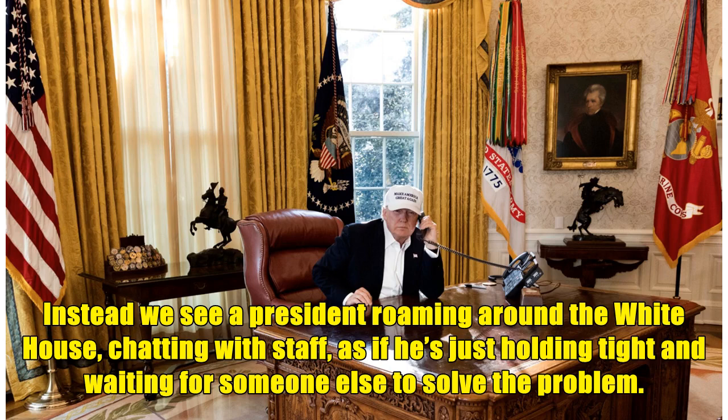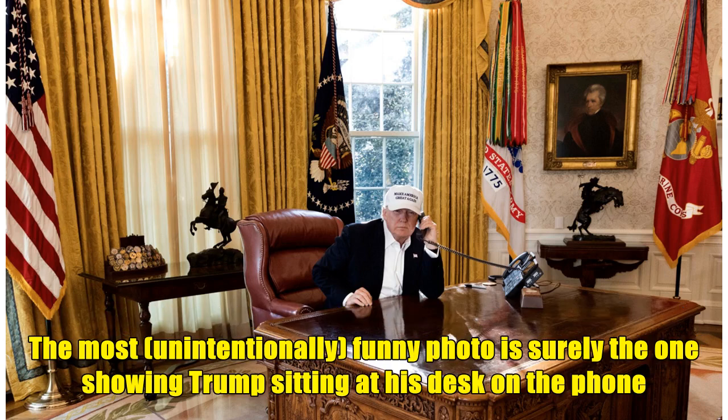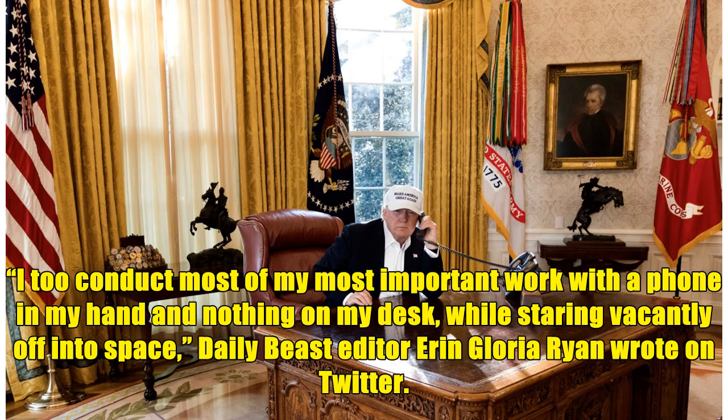Instead, we see a President roaming around the White House, chatting with staff, as if he's just holding tight and waiting for someone else to solve the problem. The most unintentionally funny photo is surely the one showing Trump sitting at his desk on the phone. 'I do conduct most of my most important work with a phone in my hand and nothing on my desk, while staring vacantly off into space,' Daily Beast editor Aaron Gloria Ryan wrote on Twitter.